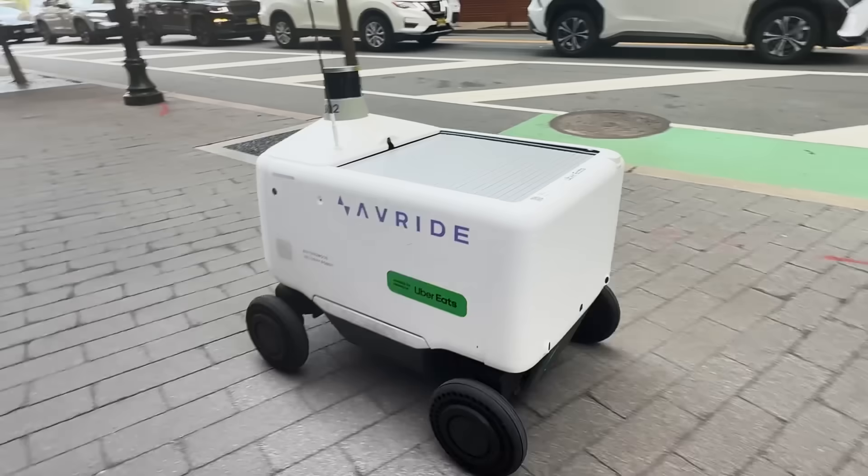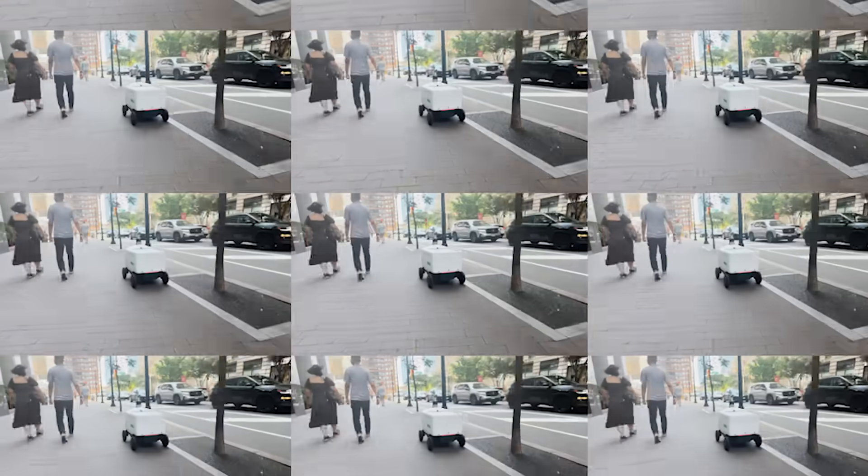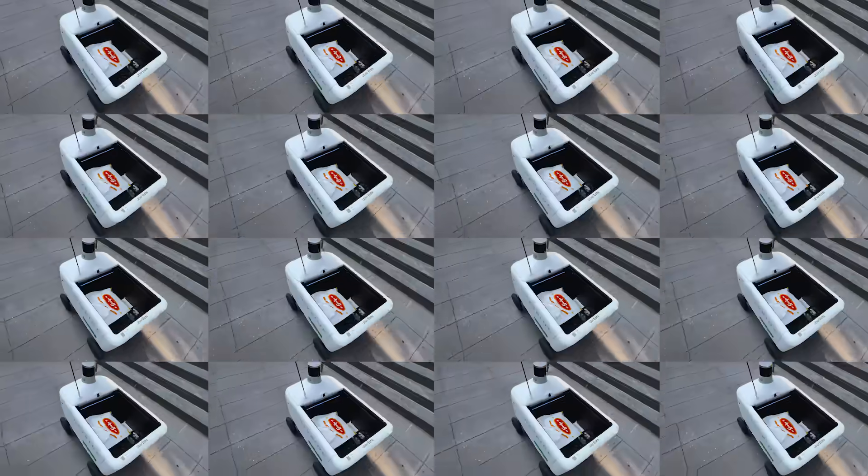When we move into a new operating area, the first thing we do is map the area — we typically use one robot to do this. We currently have 30 robots here, and we could add many more. They all utilize the same map.